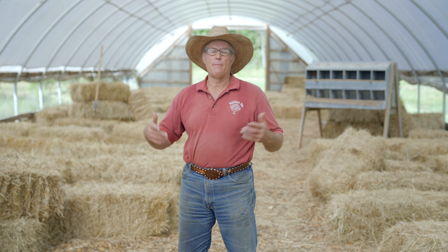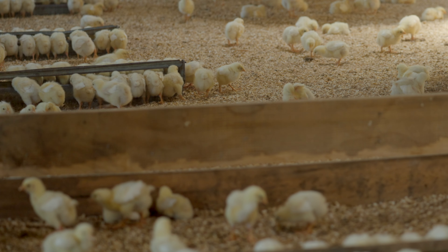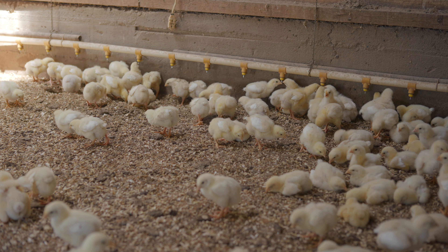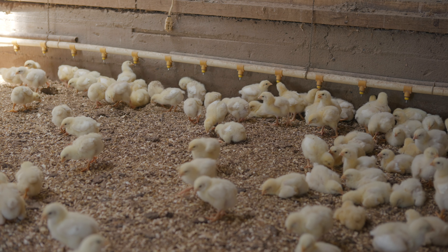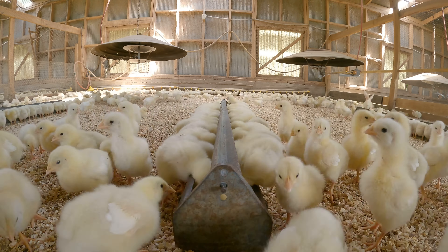Obviously, the chicks have to go somewhere when you get them. You've ordered them from the hatchery, they're coming in the mail, or you're picking them up or collaborating with some other person to get a shipment together. You've got to put them somewhere. Let's talk about the brooding infrastructure — this surrogate mother hen, if you will. You've got to provide a place for these chicks to get started and grow that is equivalent to what they would find with their mother hen.